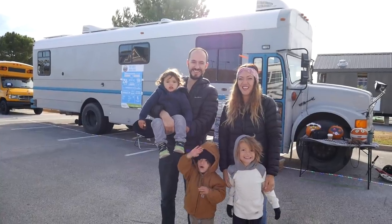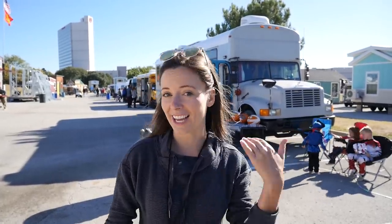Everybody wonders what it's like to live in a tiny space with kids. Today I'm going to show you a family of five with three boys under the age of five years old living inside of a bus. I think you're gonna really like this one, so let's go check out the inside.